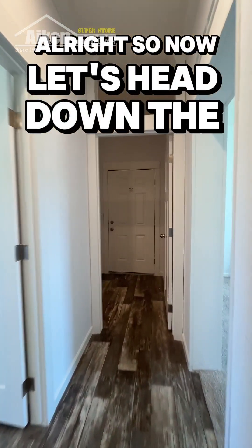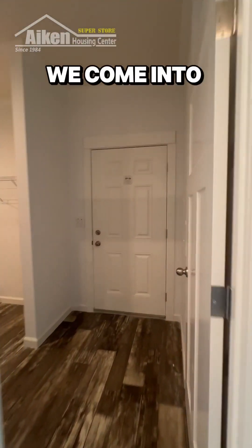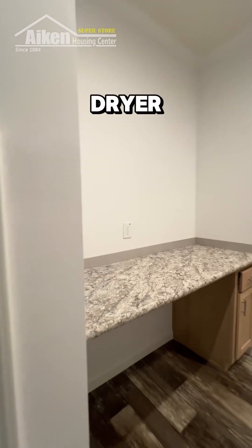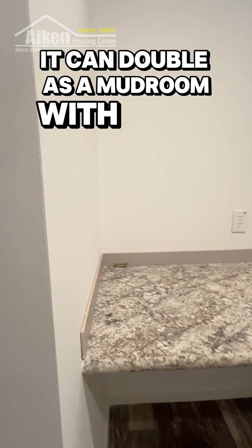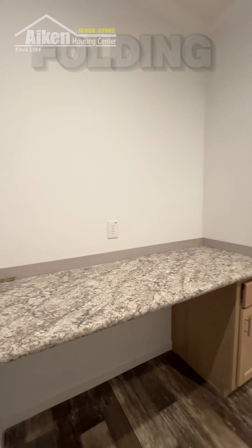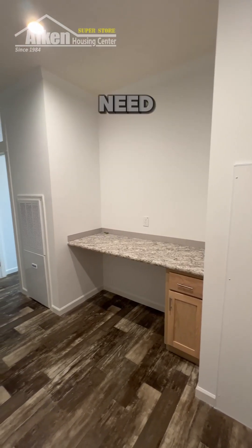Now let's head down the hallway. We come into the utility room, and this space is really, really big with plenty of room for a full-size washer and dryer. It can double as a mudroom with door access, and there's plenty of space for doing laundry, folding clothes, and storing anything you need.